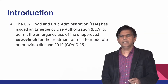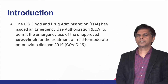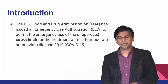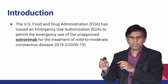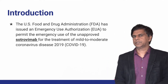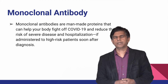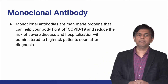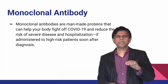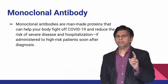The US FDA issued emergency authorization to permit the use of Sotrovimab to treat mild to moderate coronavirus disease — only mild to moderate. If there is severe COVID, there is no indication for this treatment. Monoclonal antibodies are man-made proteins that can help your body fight COVID and reduce the risk of severe disease.